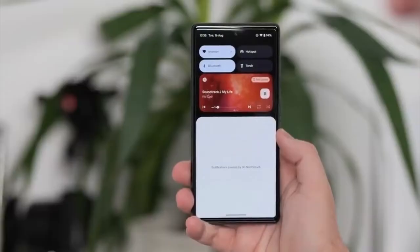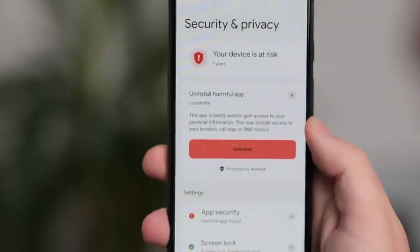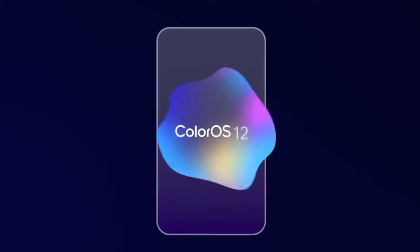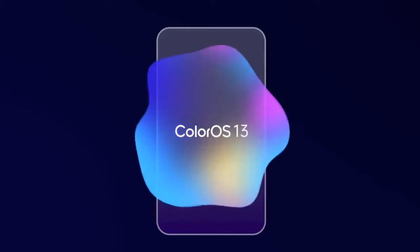Android 13 brings new features like per-app language, improved media player, combined security and privacy settings, and a lot more. On top of Android 13, there will be a custom skin or UI from Oppo which is ColorOS 13.